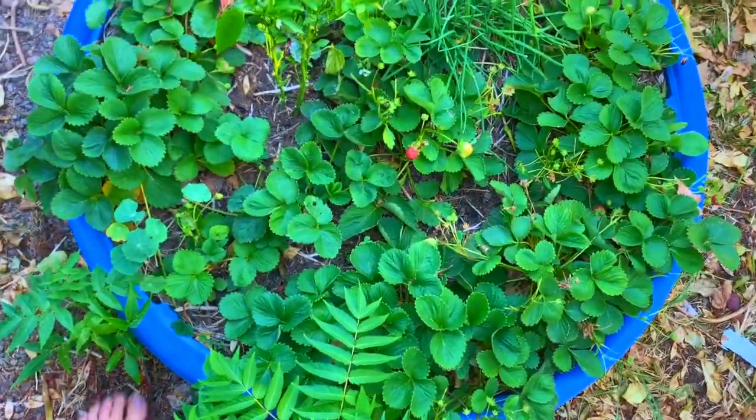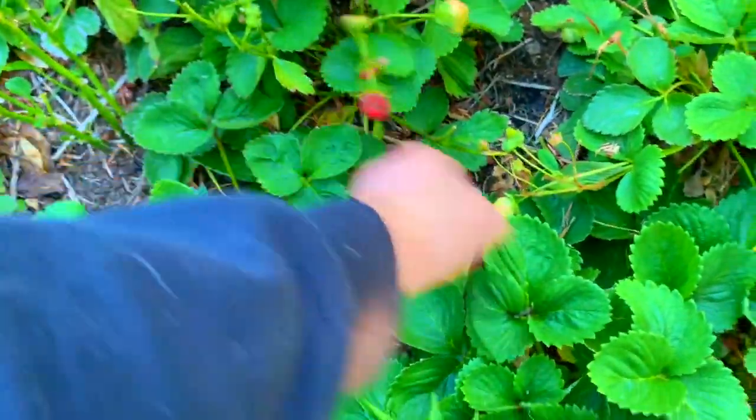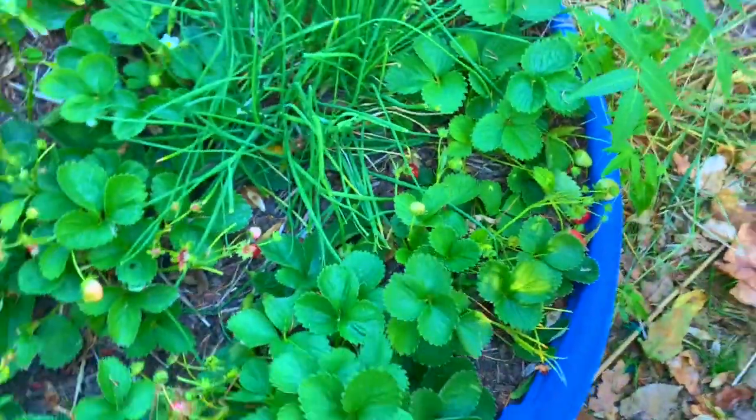This is my baby pool filled with strawberries. It's actually doing fine — it's still producing lots of fruit. Yeah, it's awesome.